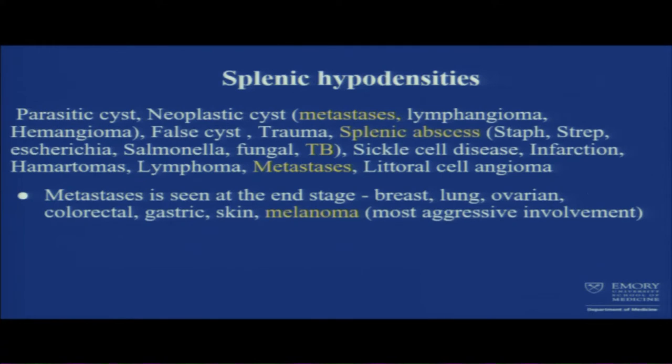There were a lot of splenic hypodensities. Causes include parasitic cysts, neoplastic cysts, trauma. Splenic abscess can cause hypodensities from staph, strep, E. coli, salmonella, fungal, and TB. We also see metastasis cancer going to the spleen — these spread hematogenously. Metastasis to spleen generally indicates end-stage disease: breast, lung, ovarian, colorectal, gastric, and melanoma — with melanoma being the most aggressive splenic involvement.